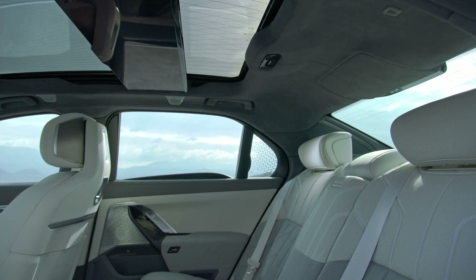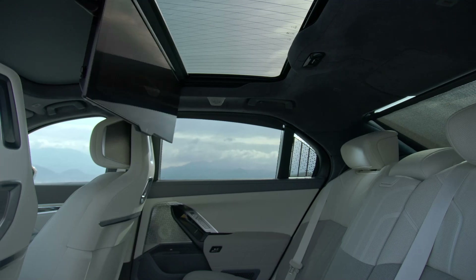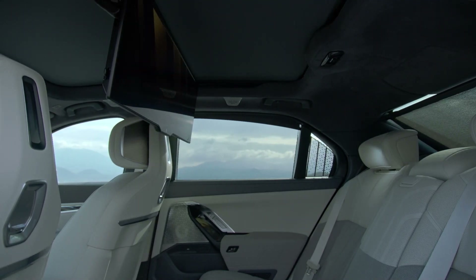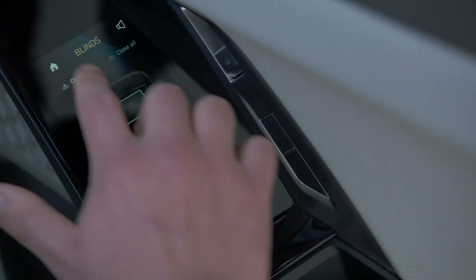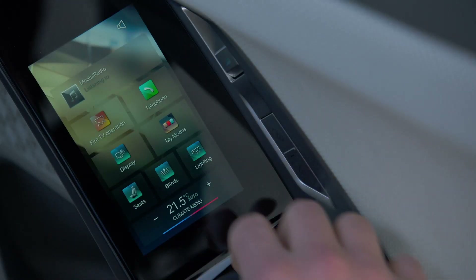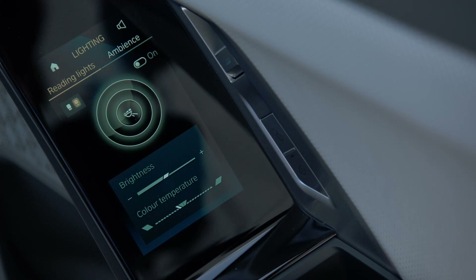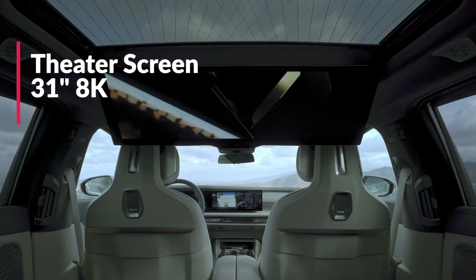Move to the back and the tech multiplies. Rather than just one screen, passengers get up to three — one of which is optional and bigger than all other 7 Series screens put together. In a standard 7 Series back seat, there are two screens, one in each of the rear door panels located just ahead of the armrest. Those screens control everything rear passengers could want: ambient lighting, climate control, sun shades, and the sunroof.